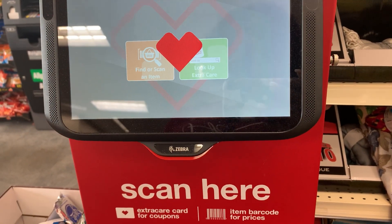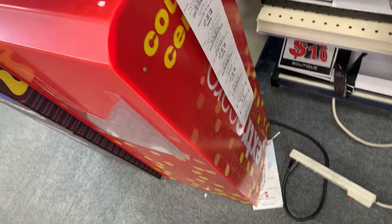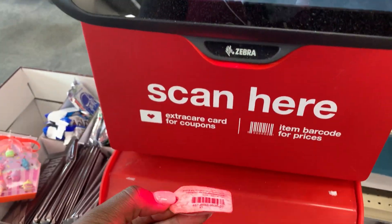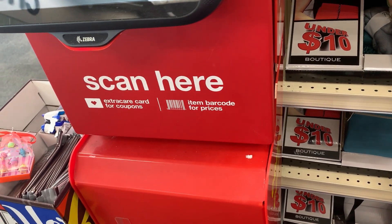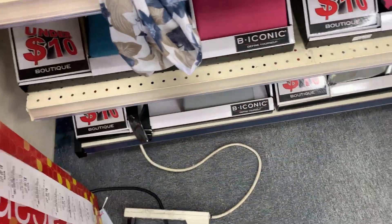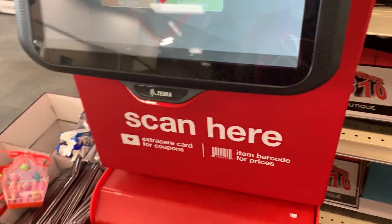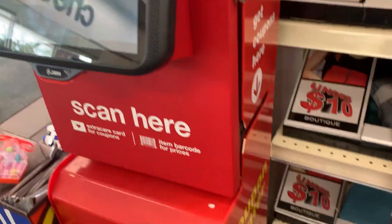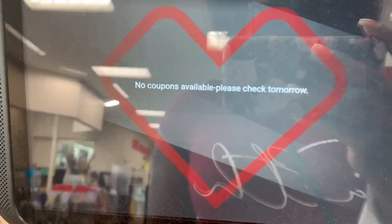Hey y'all, this is Tea and welcome back to Tea Time. In this video we will be going into CVS for this week's deals. There is not a whole lot going on this week in my opinion, but there are a few items that I really want and so I came out to get them. Newbies, make sure you scan your card here at the red box to get as many CRTs printed out as you possibly can. Stay tuned to see what all I pick up.